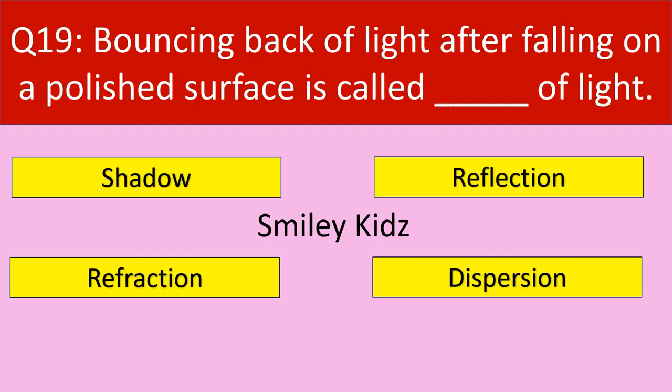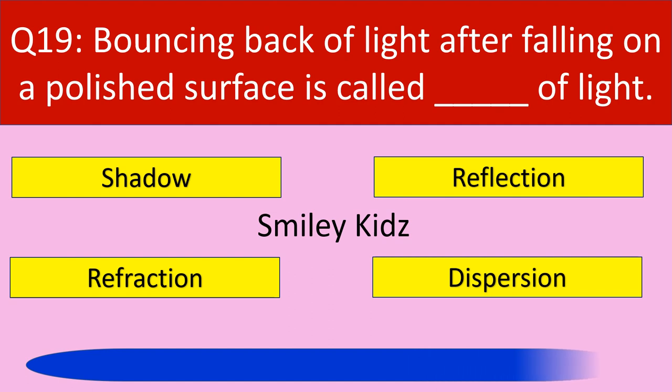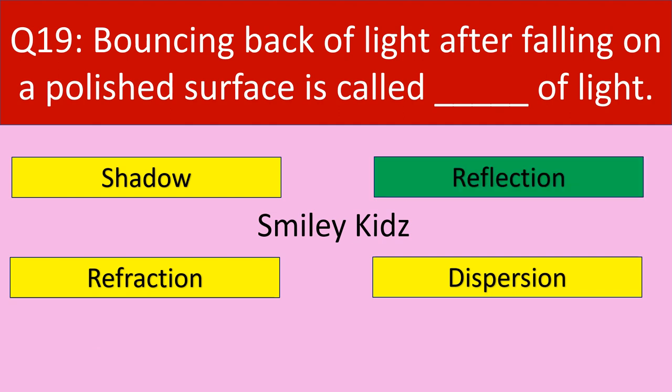Question number 19: Bouncing back of light after falling on a polished surface is called dash of light. Your options are shadow, reflection, refraction, dispersion. Your time starts now. Time up. The bouncing back of light after falling on a polished surface is called reflection of light.